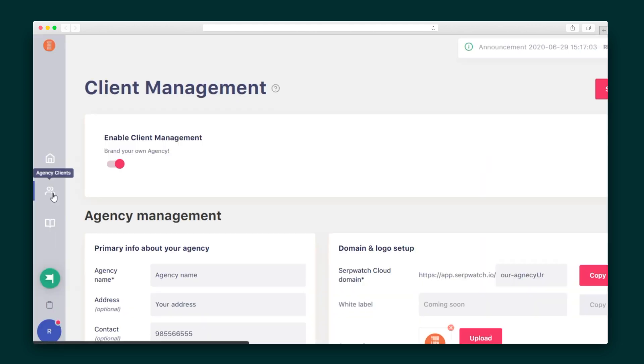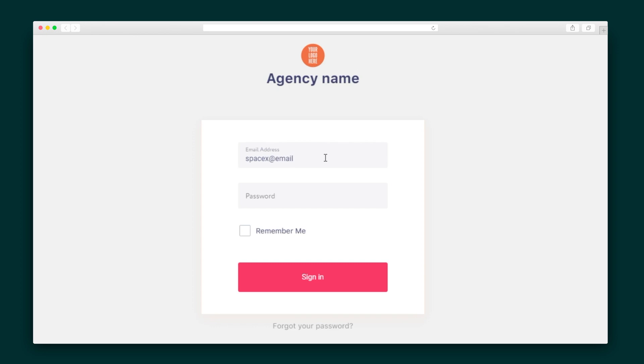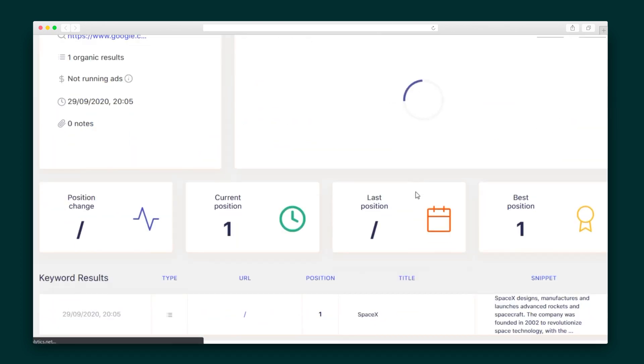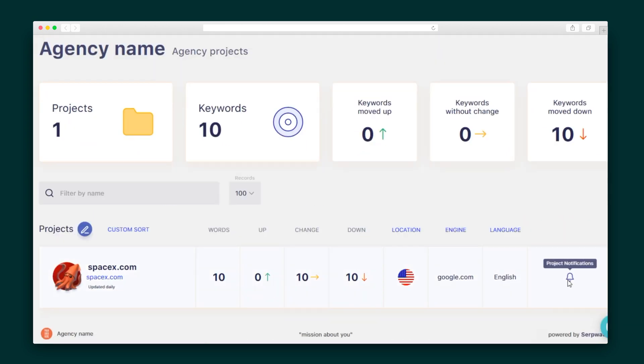Once I have saved these settings, the agency icon will appear on the left side menu. Let's check out what your clients will see — they'll log in with the credentials you created and immediately see a branded dashboard with all of their project info. They'll get the same keyword and project-level overview as you, and you can set up their own notifications. So what are you waiting for? Master the Google algorithm once and for all with in-depth insights into your keywords, thanks to SerpWatch.